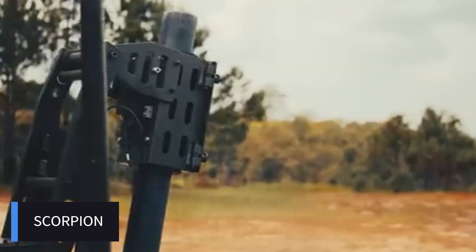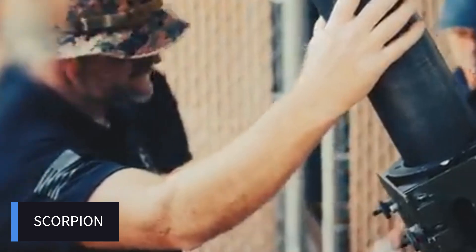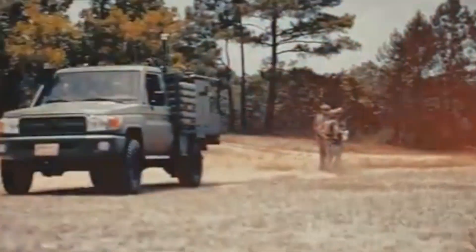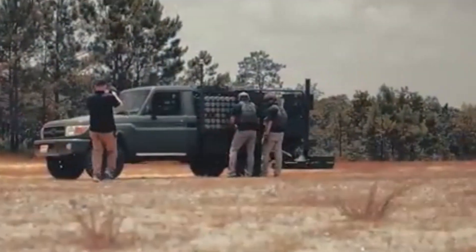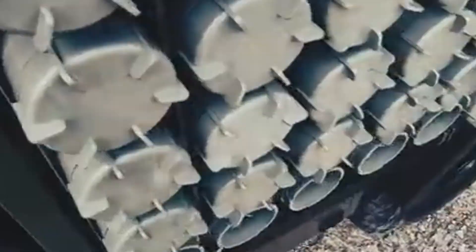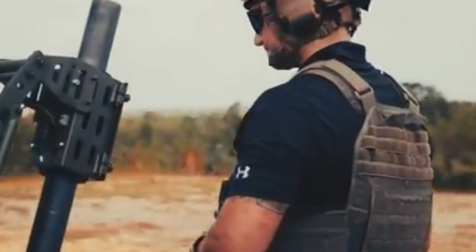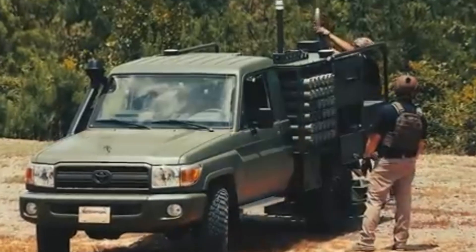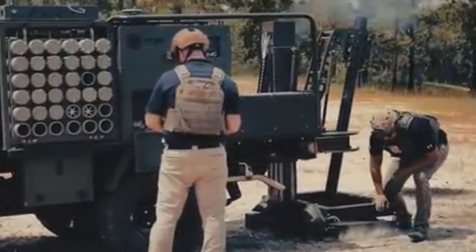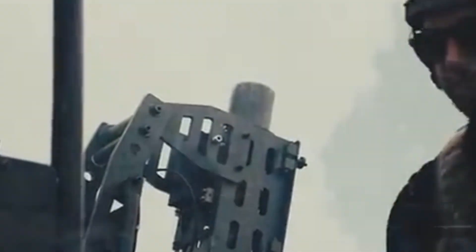The Scorpion mortar system is a state-of-the-art, self-contained mortar platform designed for rapid deployment, high accuracy, and increased mobility in modern warfare. Developed to support infantry units with indirect fire support, the Scorpion system combines advanced fire control systems, precision targeting, and enhanced mobility. Equipped with an advanced digital fire control system that provides precise target acquisition and rapid engagement, it can be linked to battle management systems for real-time updates and coordination. The system can be mounted on light vehicles such as 4x4s, armored personnel carriers, and tactical trucks, allowing for quick movement on the battlefield and fast setup times.